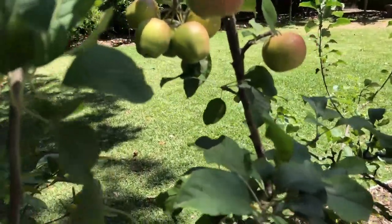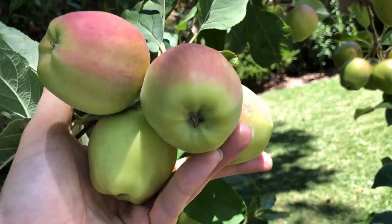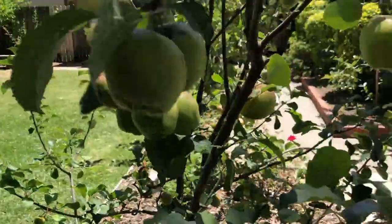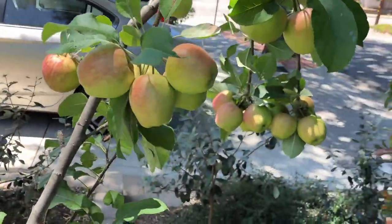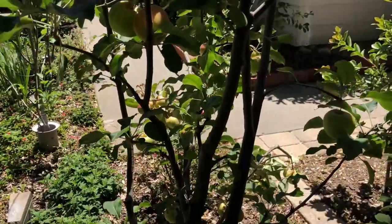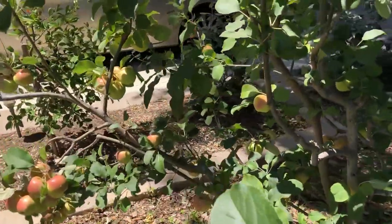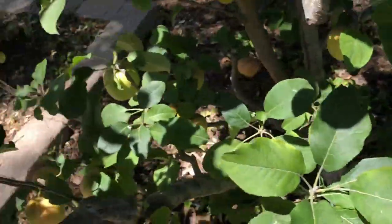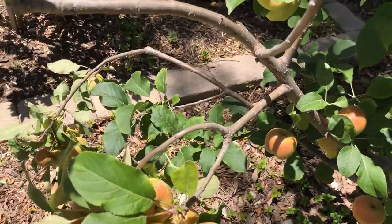The Dorset Golden apple produces a ton of apples this year. I should have thinned them a little bit, but we got birds and squirrels doing a lot of thinning. Dorset Golden is a very reliable producer here — even without thinning, the apples are growing to a nice size.